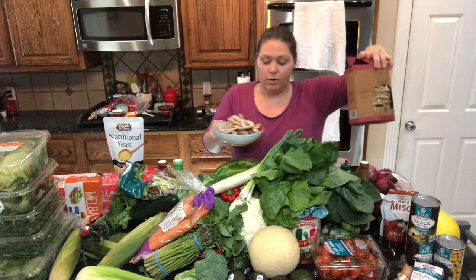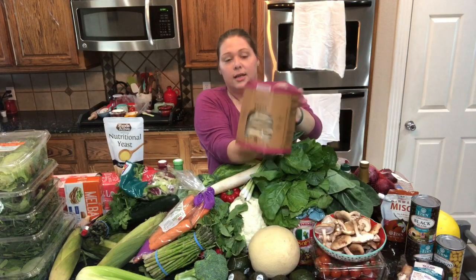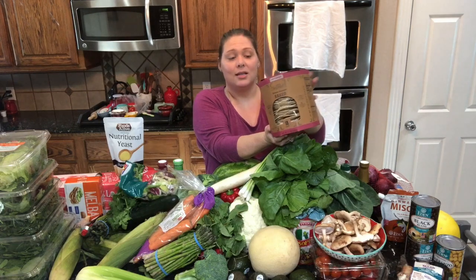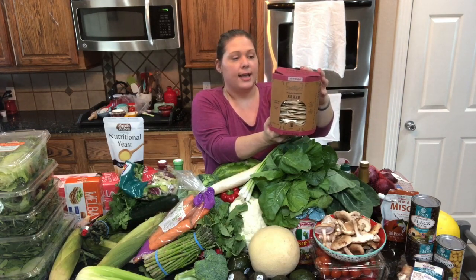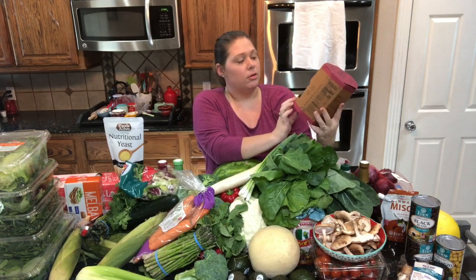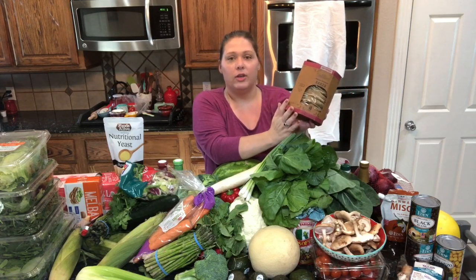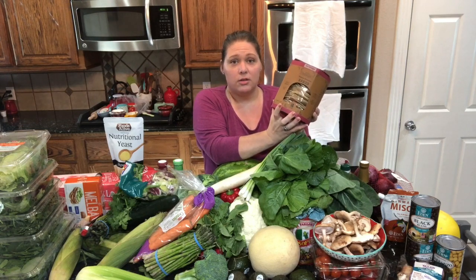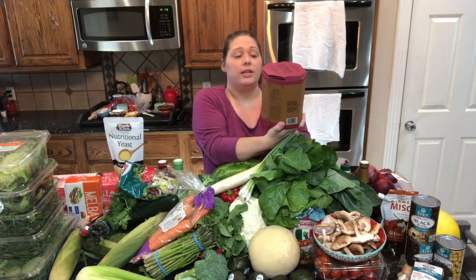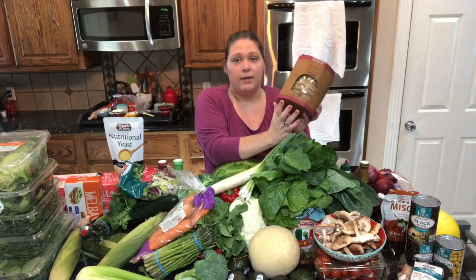Something new I came across today is these tostadas called Meatienda. They are baked with no oil — just whole grain corn, water, and less than 2% preservatives. A lot of tostadas are fried, but these only have about one gram of fat for three tostadas. I got these so they'd be an even quicker meal option.